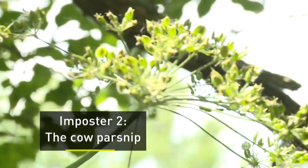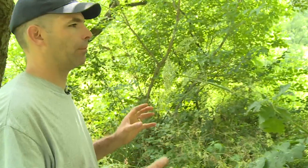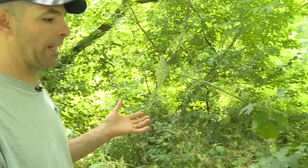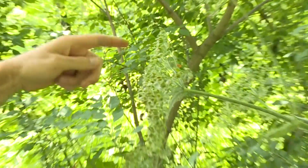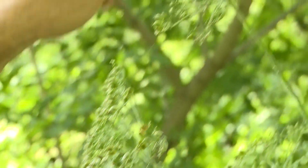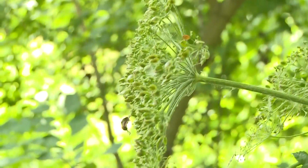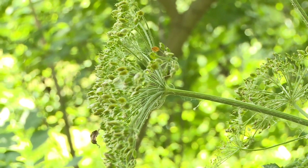Some of the things I look for with cow parsnip to differentiate it from giant hogweed: one is the size — it doesn't get much bigger diameter-wise than about one to two inches max for the stem. One of the biggest things I look for is the flower or seed head — if you look at the seed stalks, there are less than 50. That's sort of the magic number for cow parsnip versus hogweed.